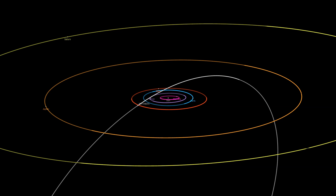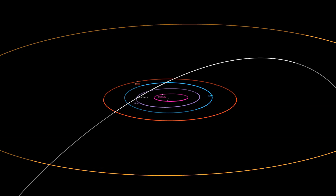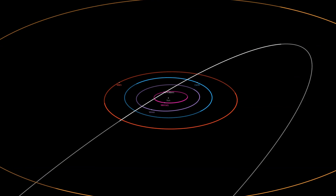13P Olbers is on its way to its closest approach to the sun, at 1.2 times the Earth-sun distance, on May 30th. It's a shame it's not receiving more attention. Perhaps now that Northern Hemisphere astrophotographers can no longer image 12P, they will start going after 13P, despite how low it is on the horizon.